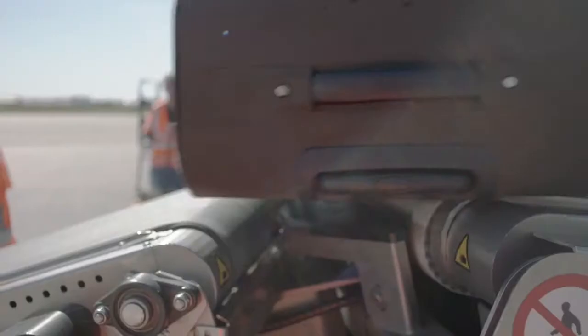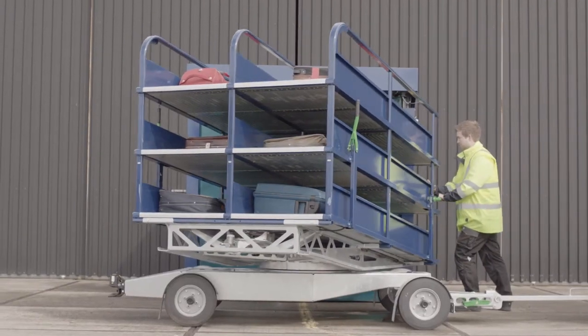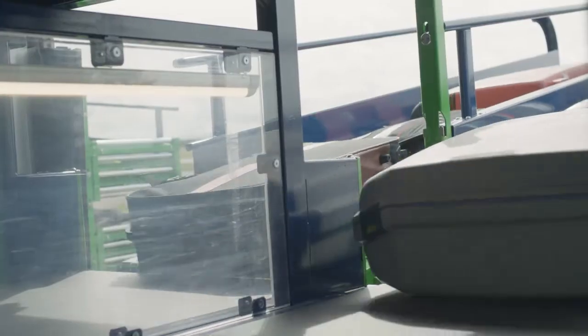Upon arrival, the baggage is unloaded into the carts and quickly makes its way to the BBHS arrival station. The high-speed gates open and the carts are automatically emptied all at once.